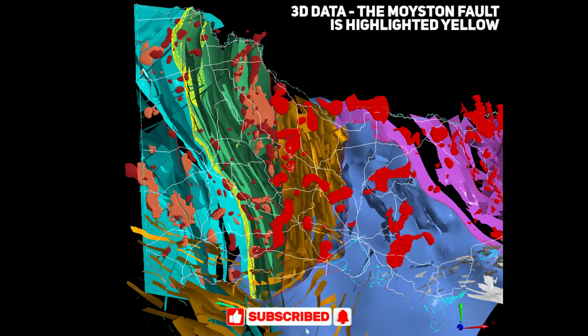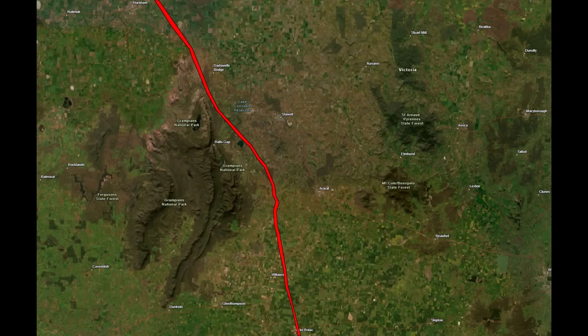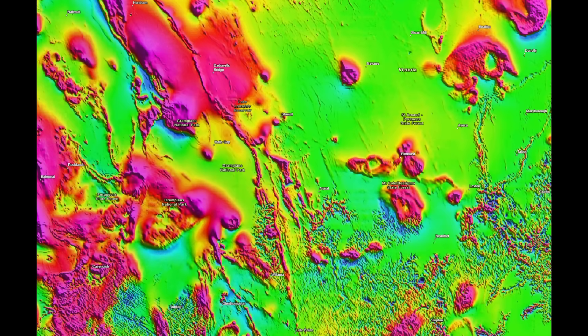It is through science that the Moisten Fault's presence and enormity have been brought to light. Geologists mapping Victoria noticed that to the west of a certain north-south line, the bedrock consists of very different material than the bedrock just to the east. On the west side, they found ancient igneous and metamorphic rocks deformed in the early Cambrian collision, whereas on the east side they found younger sedimentary and volcanic rocks with entirely different structures. This stark contrast in rock types was a crucial clue to the fault's location. In addition, sensitive gravity and magnetic surveys detected a long, linear zone where the properties of the underlying rocks changed abruptly, corroborating the existence of a major boundary underground.